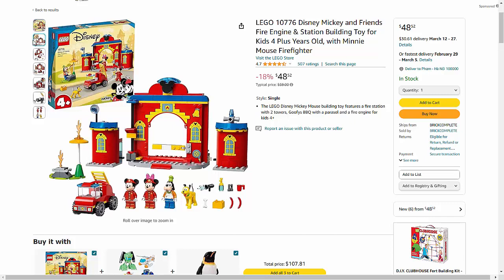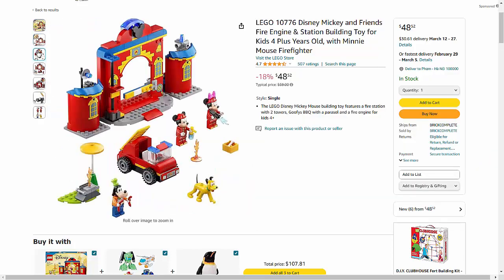The set includes a colorful fire station and fire engine, complete with fun features like a slide for the firefighters to quickly reach the ground floor, a fire pole for speedy descents, and a water cannon to extinguish pretend fires.